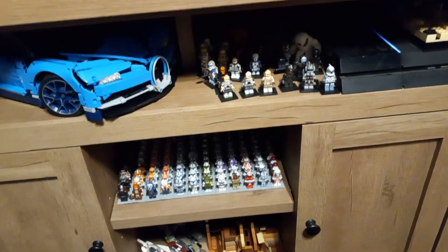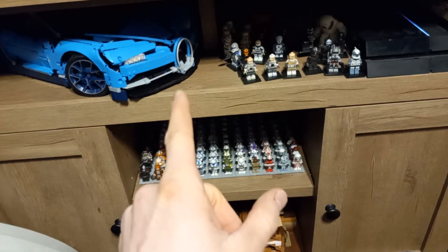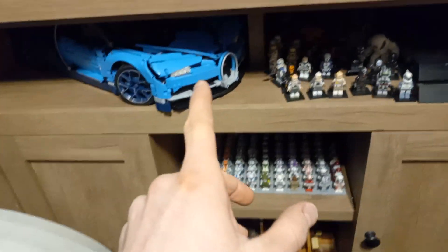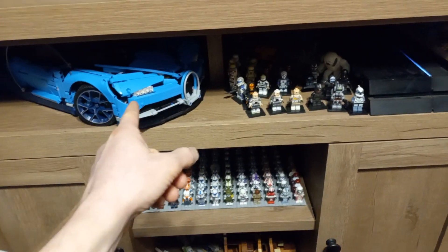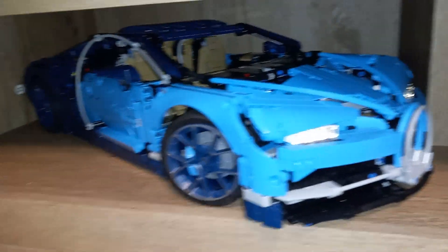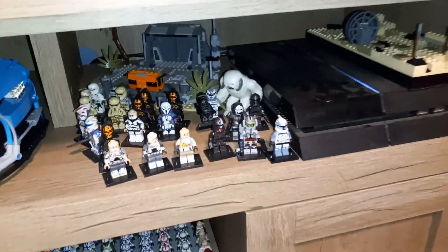This is the update video I was originally going to do yesterday that didn't work out. In front of you there are some new things, so let's just get right into it. Number one — the Lego Technic Bugatti. I have it and I will be doing a video on that, so stay tuned.